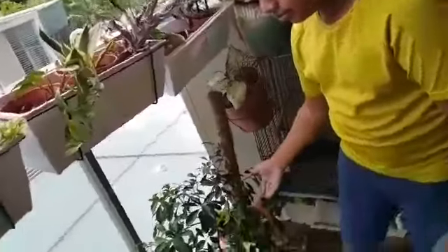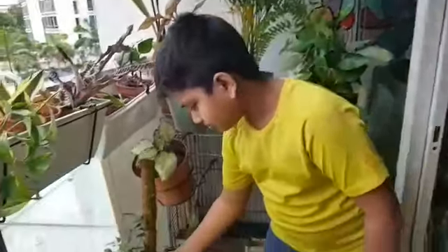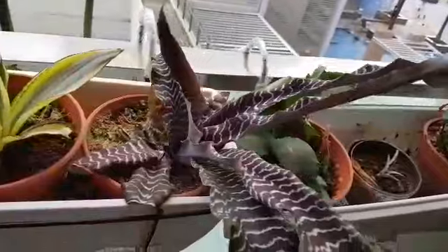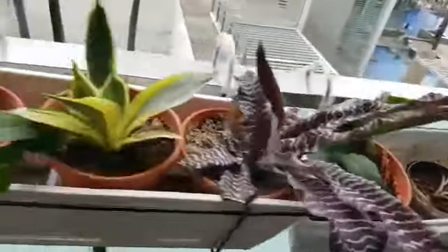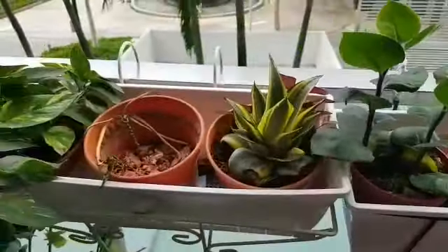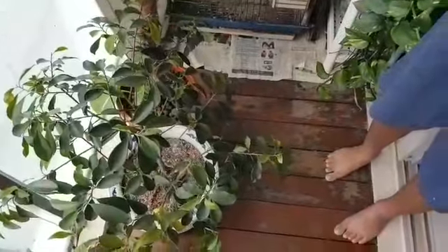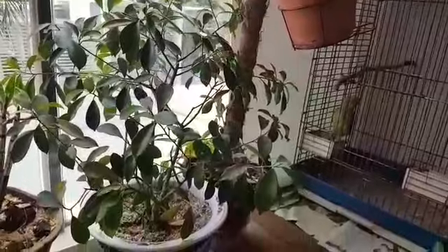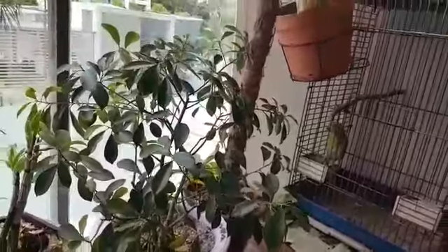The next plant is the bonsai plant. My family friend gave it to me, so I don't know the real name of it, but I can call it bonsai. Bonsai is a Japanese art form which utilizes cultivation techniques to produce small trees in containers that mimic the shape and scale of full-size trees. Similar practices exist in other cultures, including the Chinese tradition of penjing, from which the art originated.